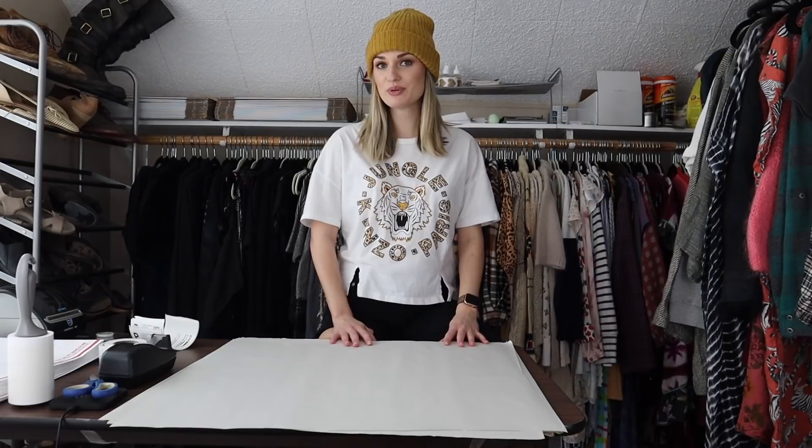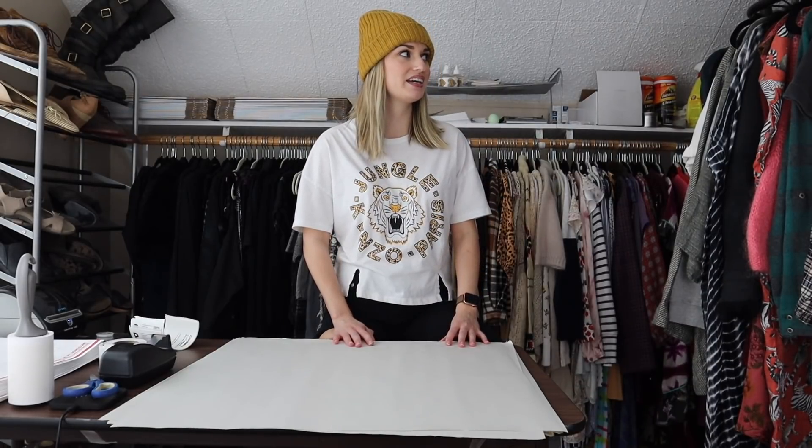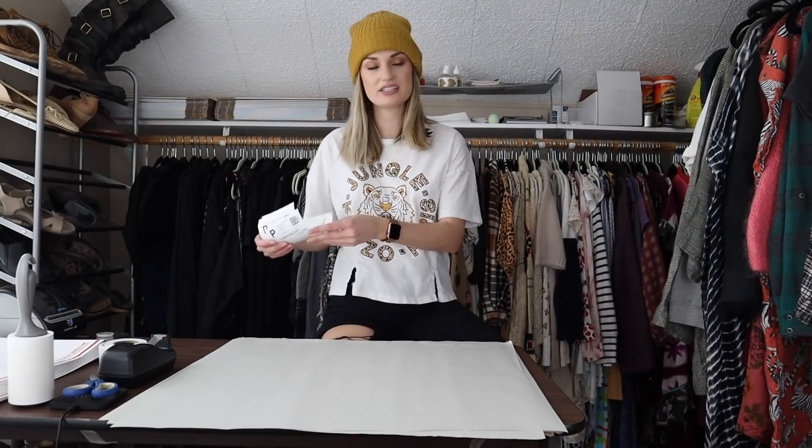Hey guys, it's Mackenzie. Welcome back to my channel. So today I have a ship with me video. I'm not sure how many sales I have — maybe 30-ish sales and 40-ish items. I haven't counted them, I probably should have, but it is quite a few. So let's go ahead and just get into it.